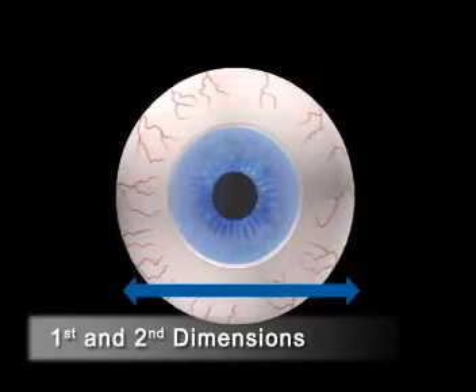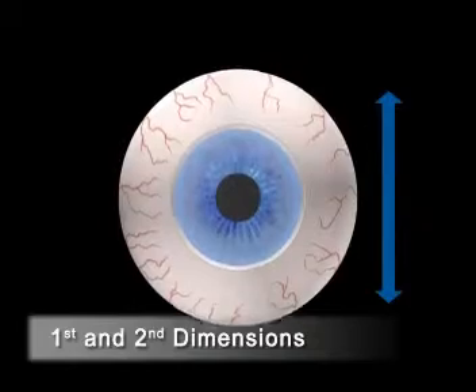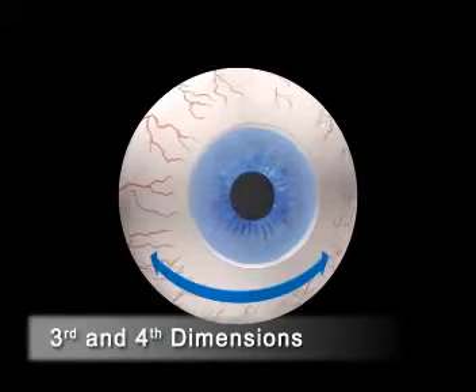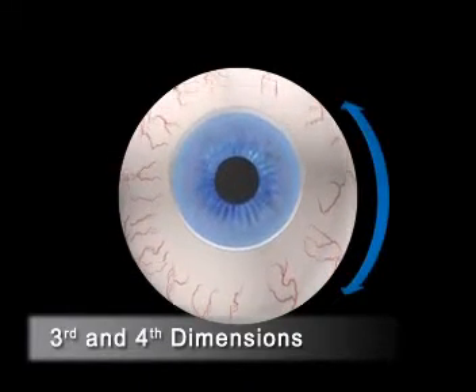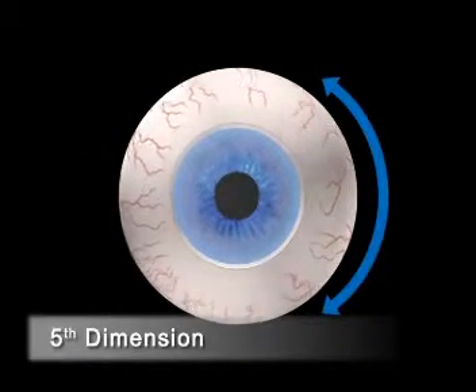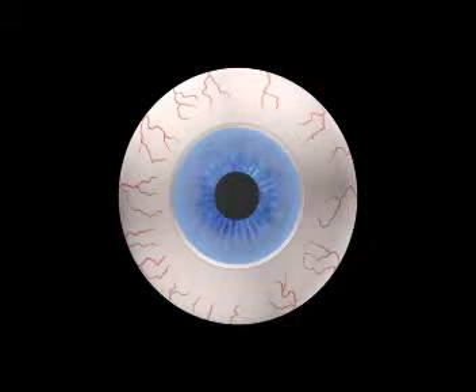The first and second dimensions of eye movements are lateral movements. The third and fourth dimensions are rolling movements caused by a tilting of the head or of the eye. The fifth dimension describes the rotations around the visual axis, the cyclotorsion of the eye.